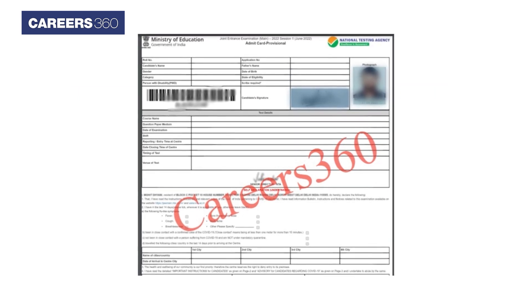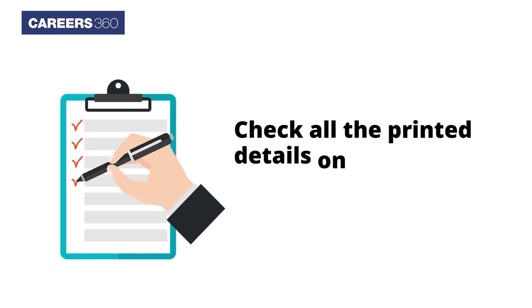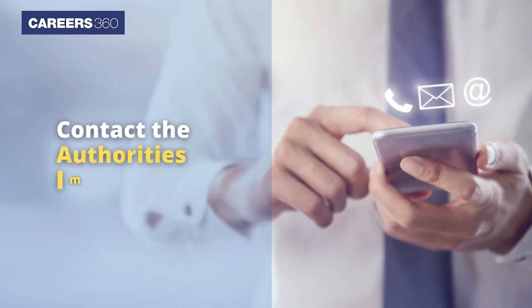Now download the Admit Card and take a printout of the online Admit Card. Check that all the printed details on the JEE Main 2023 Admit Card are correct. In case of any discrepancy, contact the authorities immediately.